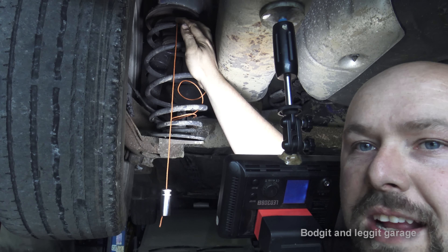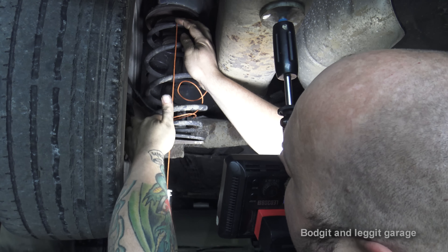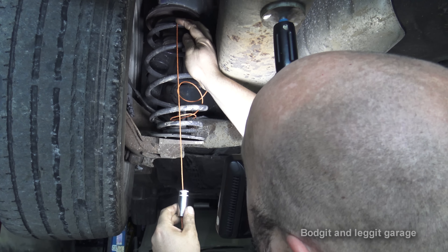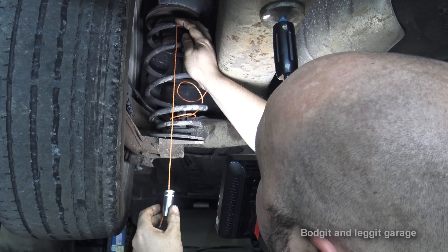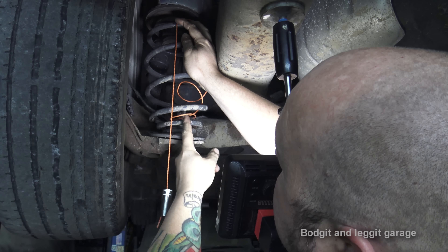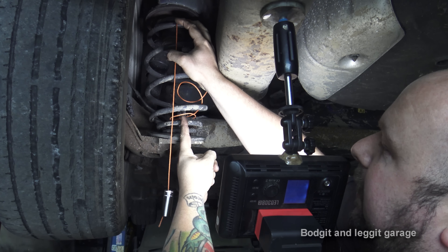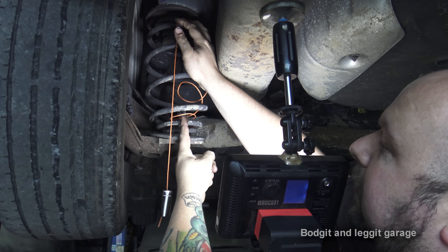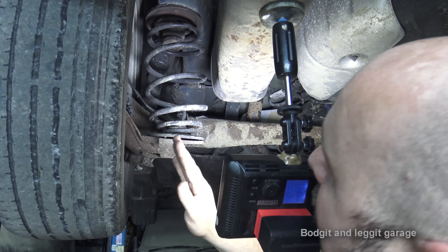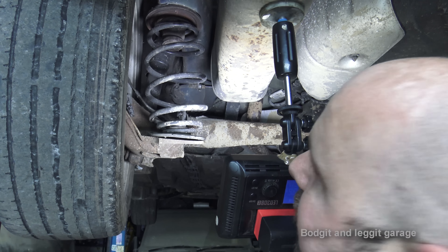I don't know if you can actually see the difference, but this piece of string is on the outside of the bump stop. The string should be hitting more or less where my finger is - that's where the middle of the bump stop is, which is essentially where it should be. You can just see how much it's off. Looking at it again, hopefully it's coming through on camera - the bottom of this spring has been kicked out to one side. You can just see it's a mess.